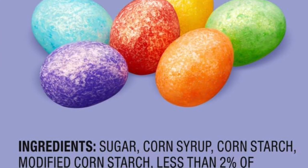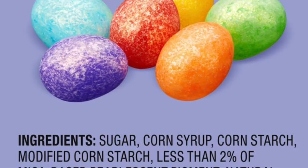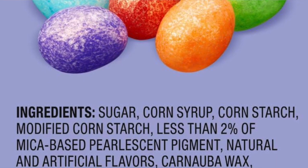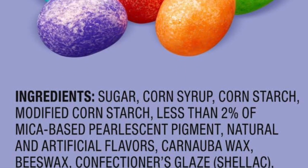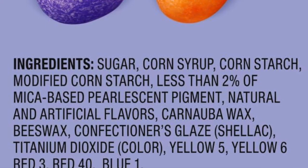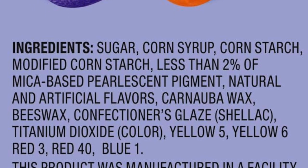What is shellac doing in my jelly beans? Isn't that the stuff they use to put a shine on furniture? Those questions came from a student who had taken to reading the list of ingredients on food labels, as I urged them to do in my course on food and nutrition.